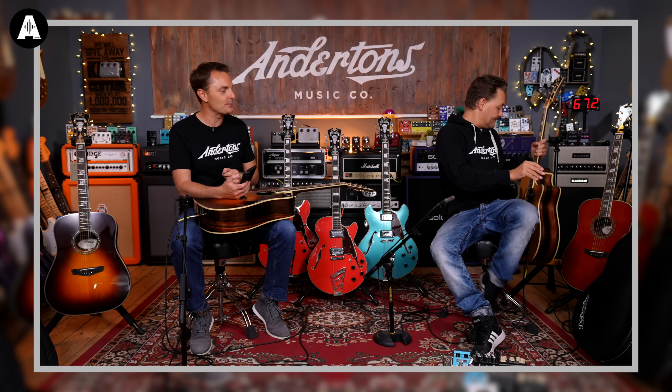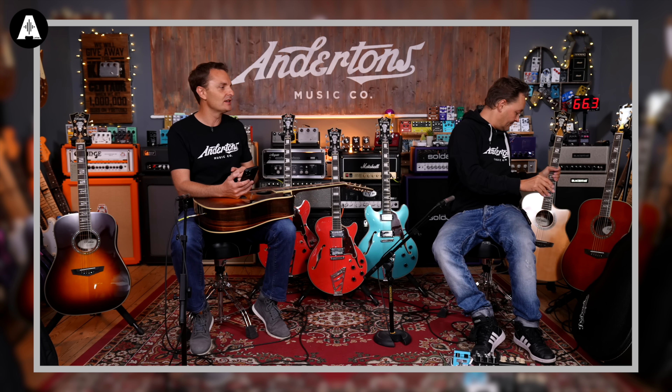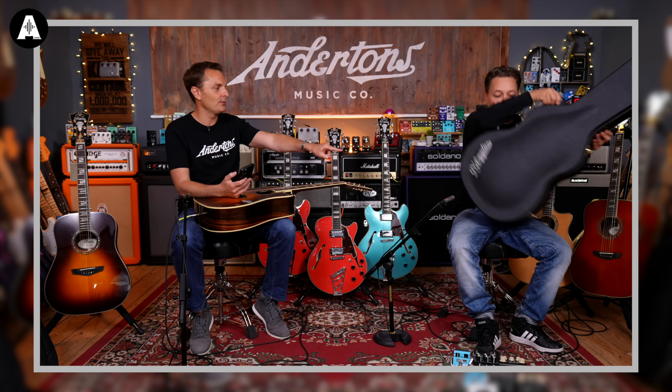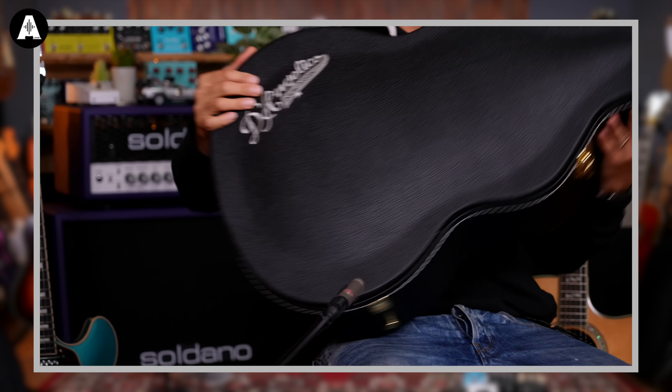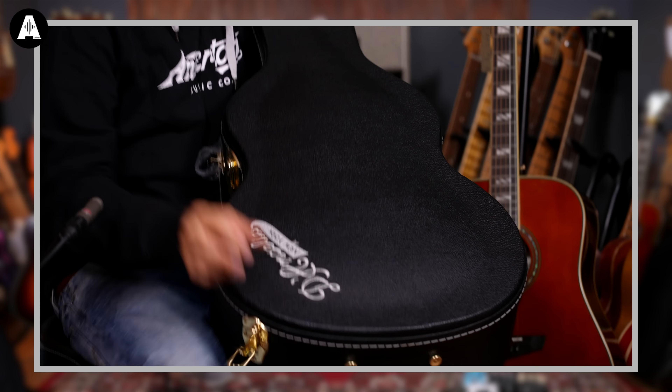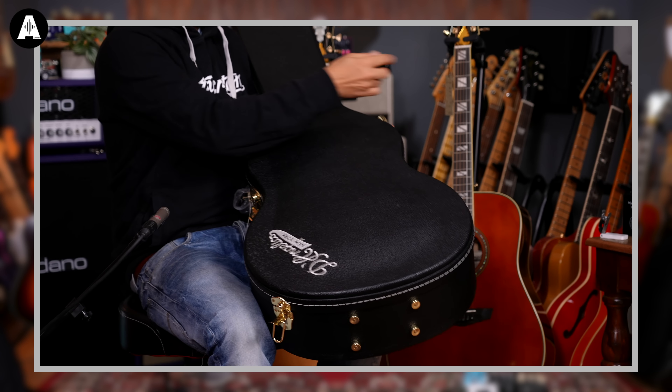This beautiful hard case - check this out - with a kind of embroidered D'Angelico logo on it, which I really, really like. So that's a nice case and that comes with it. I should also say the three semi-acoustics behind me are also on a really good deal, but it's not the £3.99 deal - we'll come to that afterwards.